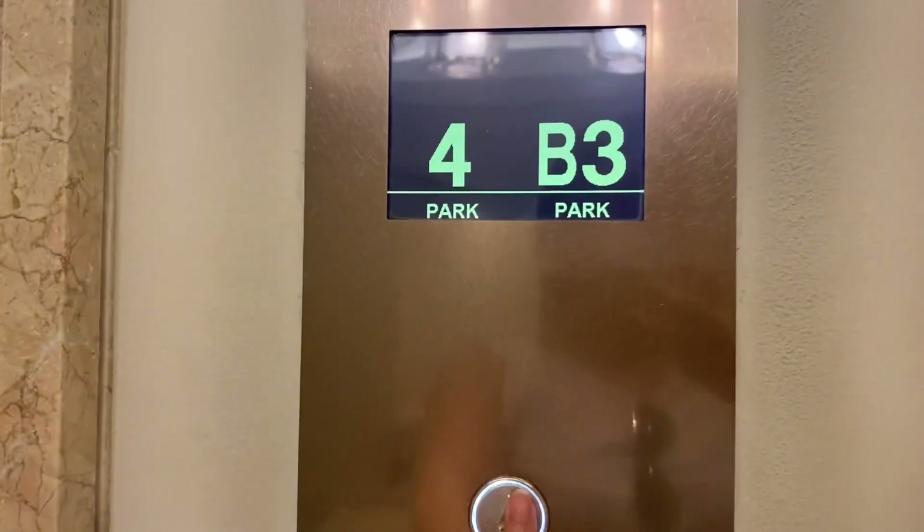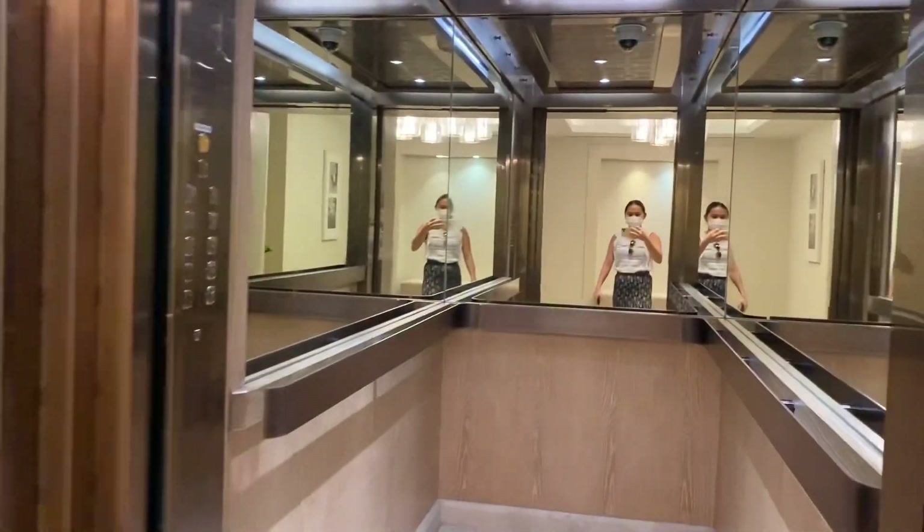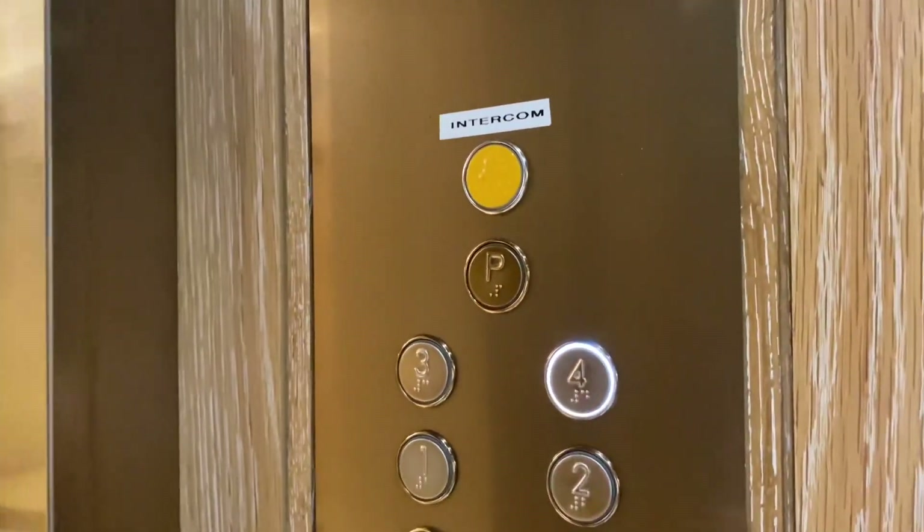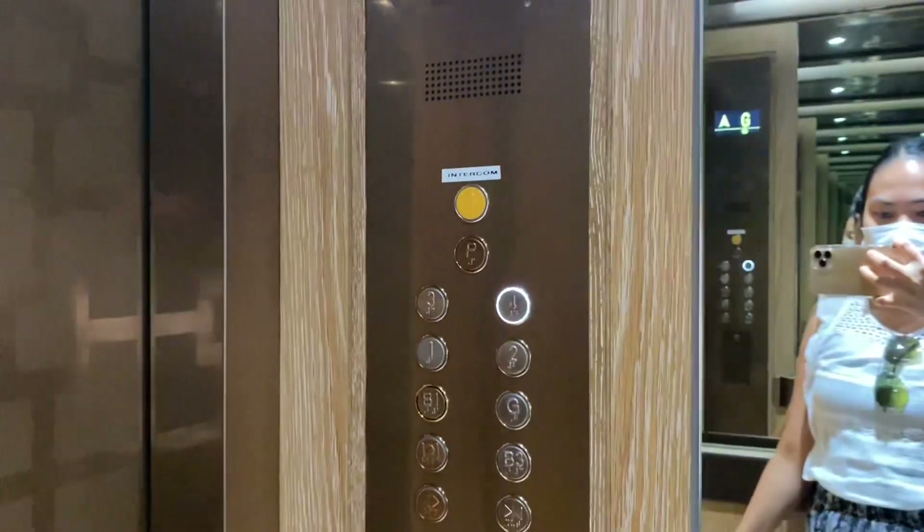I'm going to the fourth floor where I will reveal myself — who I am. We're in the elevator again. These elevators are amazing and you can see yourself in them.